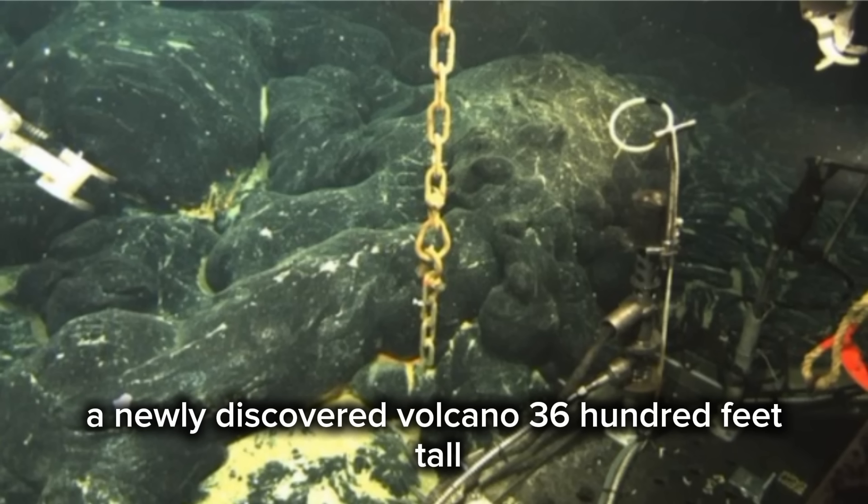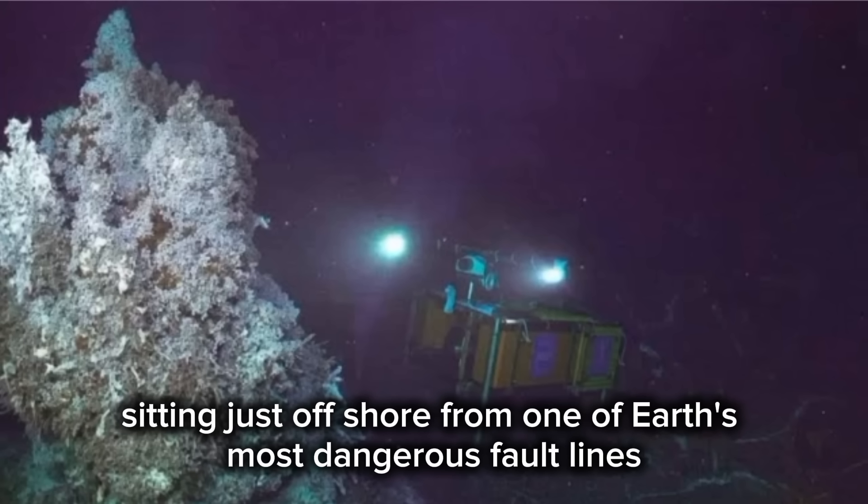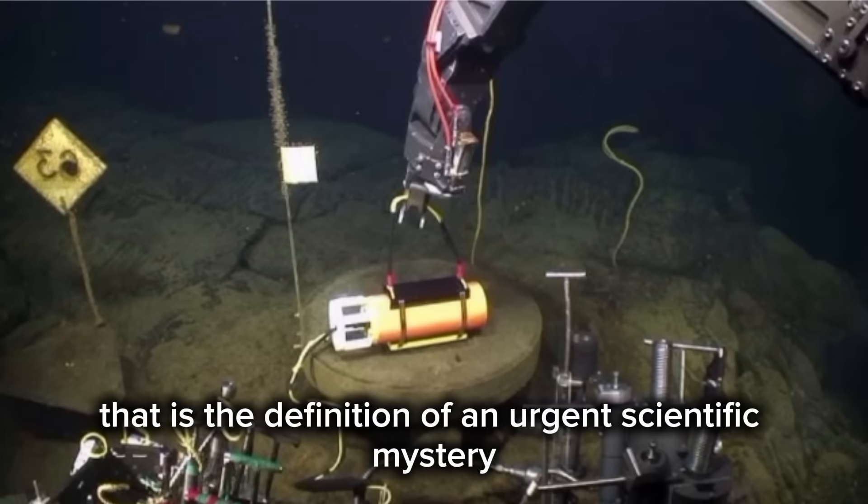A newly discovered volcano, 3,600 feet tall, alive and venting heat, sitting just offshore from one of Earth's most dangerous fault lines with absolutely no instrumentation to track its movements. That is the definition of an urgent scientific mystery.